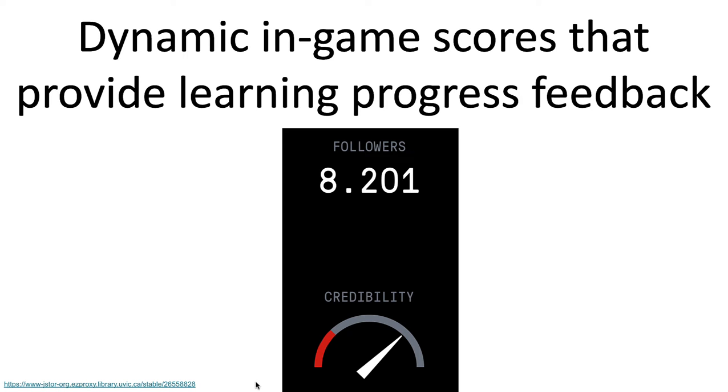Another important thing is to give people immediate feedback on how they're doing, and an easy way to do this is with an in-game score. For example, in Bad News, if you make a mistake you'll lose followers, and if you do well you'll gain some or a lot of followers. That immediate feedback helps people know whether what they did was effective and whether to repeat it or avoid it in the future.